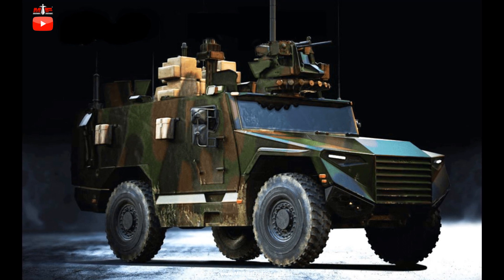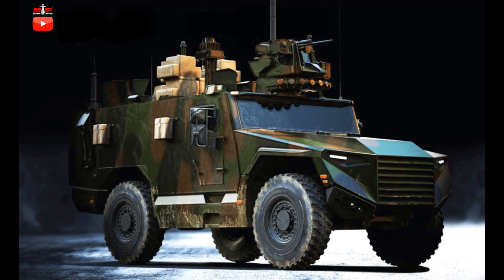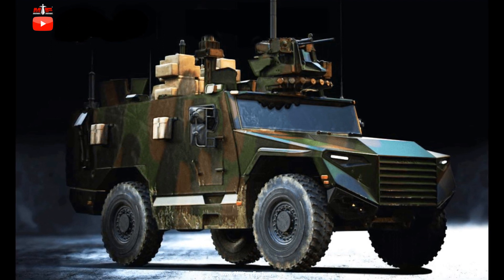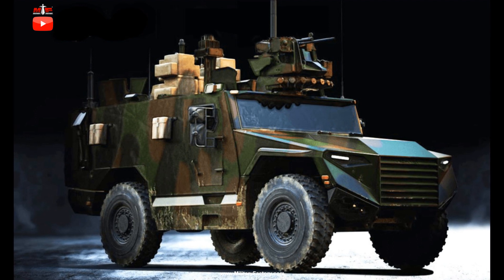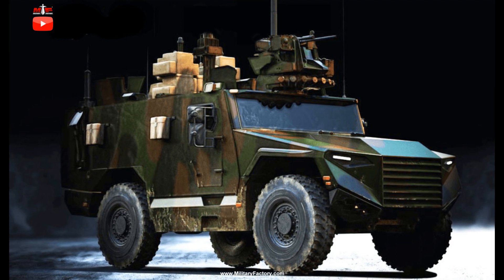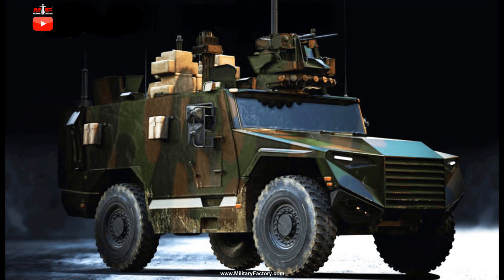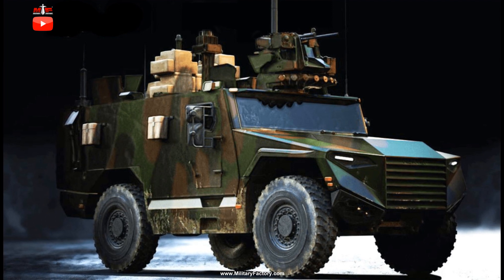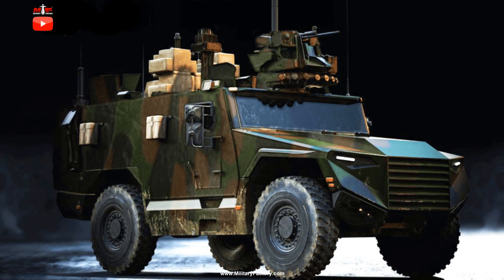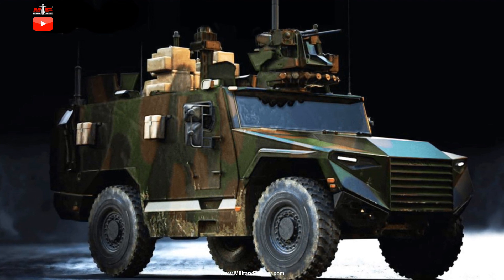The Serval utilizes a conventional 4x4-wheeled arrangement seating the chassis across a two-axle configuration. The wheels are of a large run-flat design offering excellent ground clearance. The engine is fitted to the front of the design in the usual way, with the driving and passenger compartment directly aft. The passenger compartment can be used for a variety of roles including general transportation of personnel as well as evacuation of injured troops.